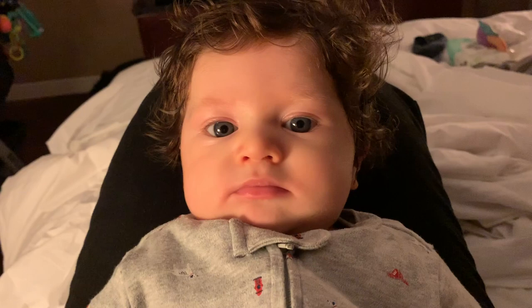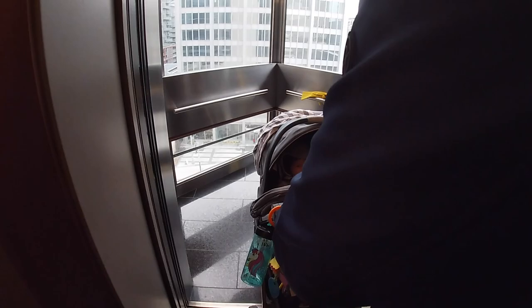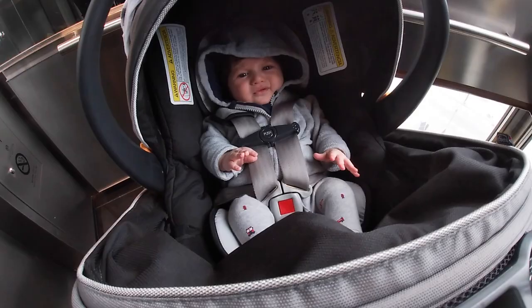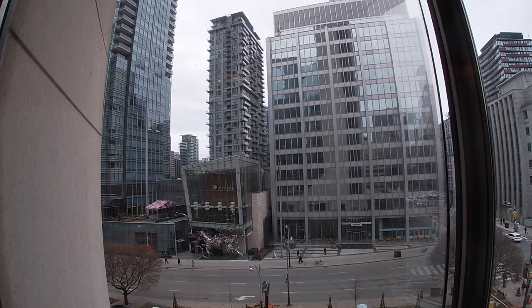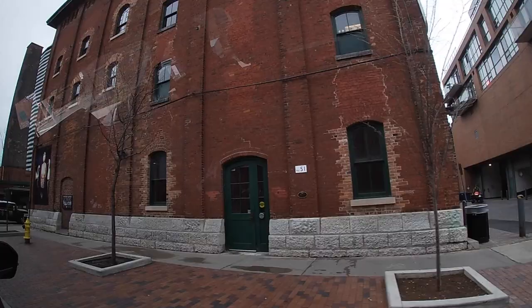Hey Marcos! The kids are excited in the elevator — can I press the lobby? We're heading out, past the Distillery.